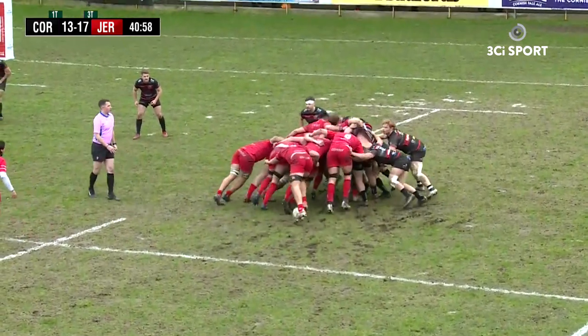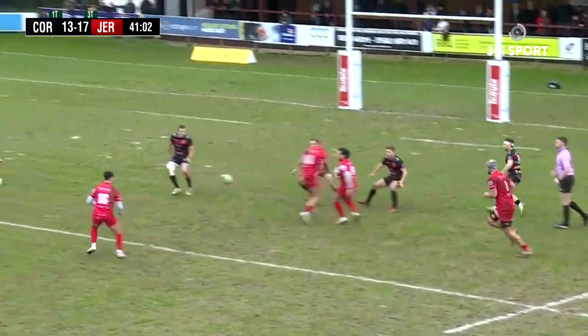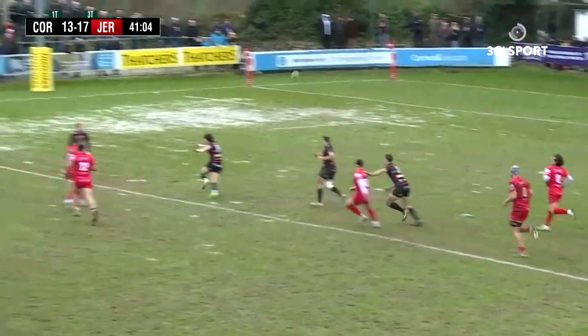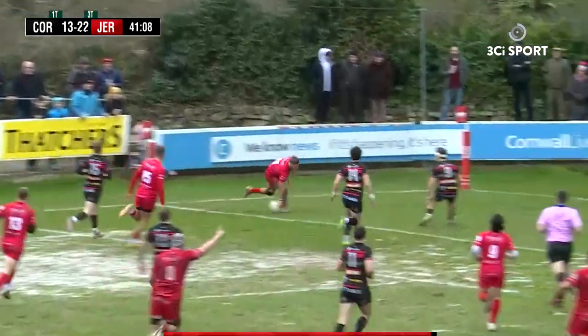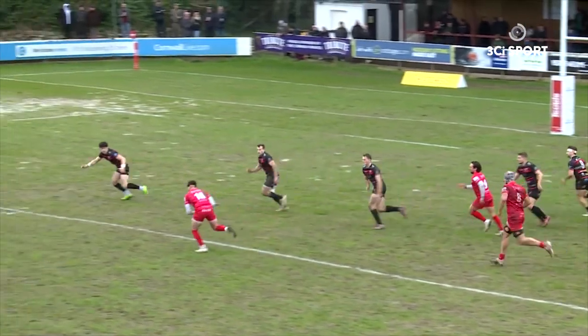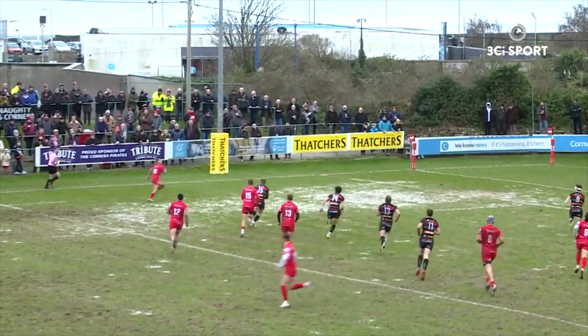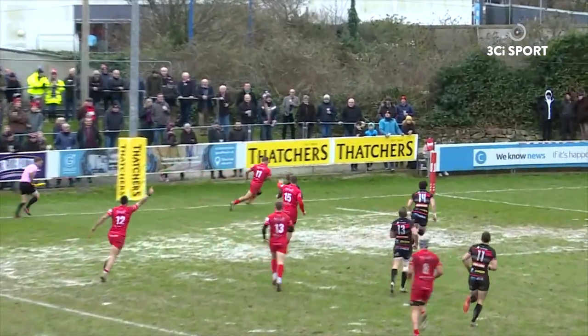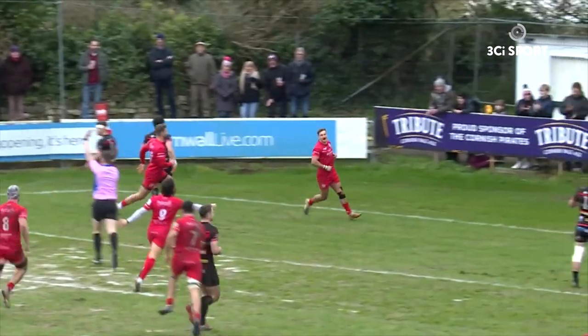Jersey scrum is moving — it's a penalty to Jersey for that scrum. They've played the ball away though. Cross field kick by Russell Bennett — brilliantly taken by number 11. It's a great restart by Jersey. They've come out, got scrum, penalty, and done a cross field kick and scored in the corner for number 11, Will Brown. A reminder: Pirates still down to 14 men with Will Britton in the sin bin.